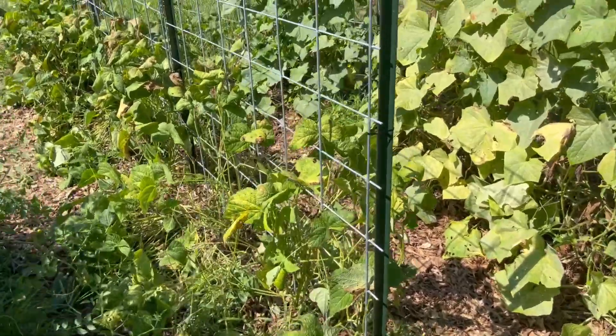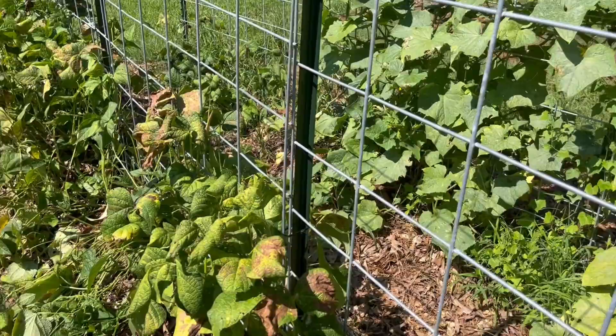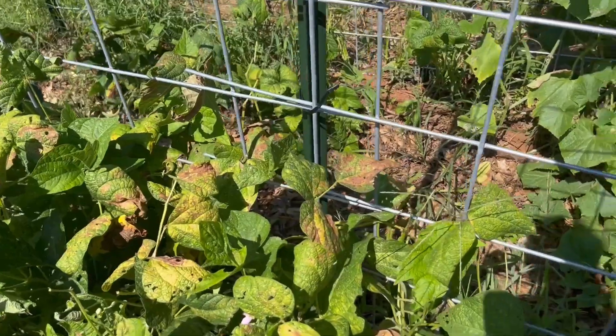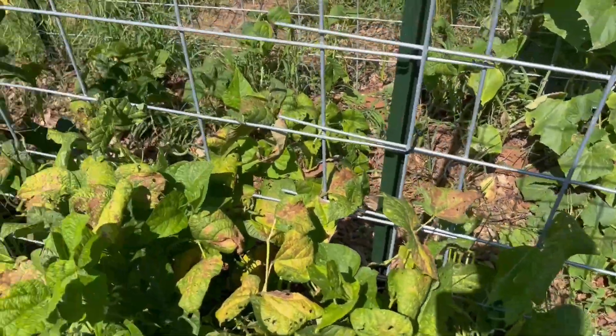The green beans are done. We got a lot of harvest in the beginning, and they were starting to flower again so I thought we were going to get a second harvest, but now I think something's eating them or they're just dying.